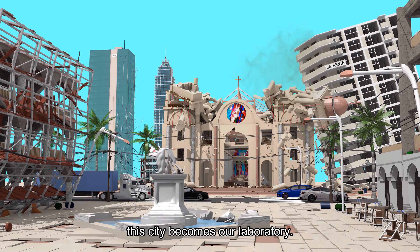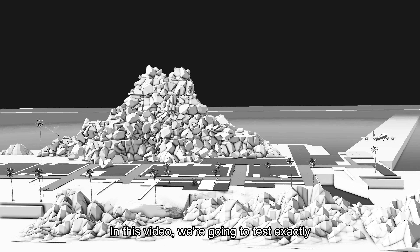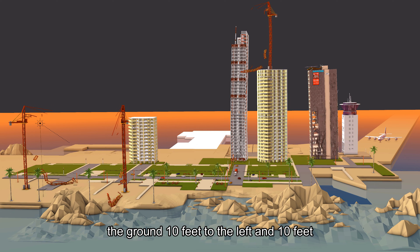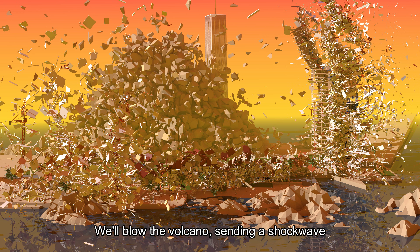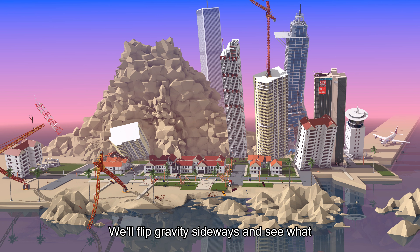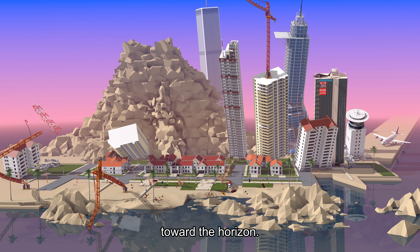So today, this city becomes our laboratory. In this video, we're going to test exactly what it's afraid of. We'll trigger a mega earthquake that snaps the ground 10 feet to the left and 10 feet to the right in an instant. We'll blow the volcano, sending a shockwave racing through the air at roughly the speed of sound. We'll flip gravity sideways and see what happens when every building is pulled toward the horizon.